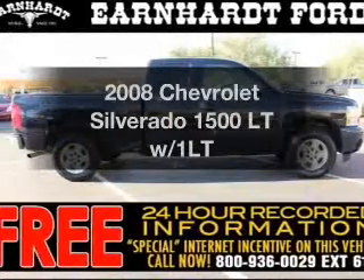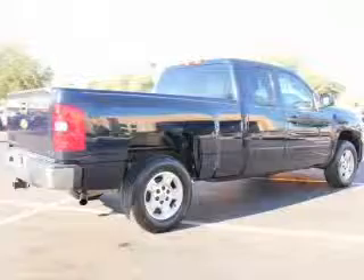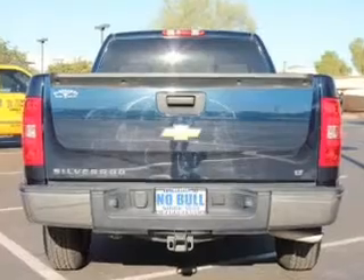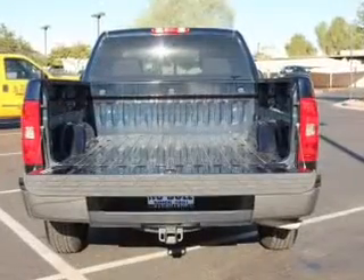Check out this 2008 Chevrolet Silverado 1500. Travel the roads in style and comfort in this great vehicle. The powertrain includes rear wheel drive with a reliable engine connected to a smooth shifting automatic transmission. Premium wheels lend a distinctive appearance.